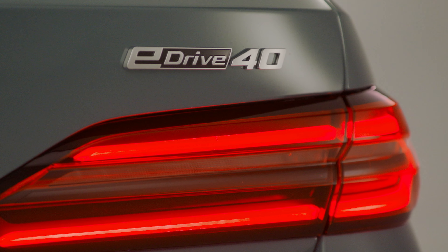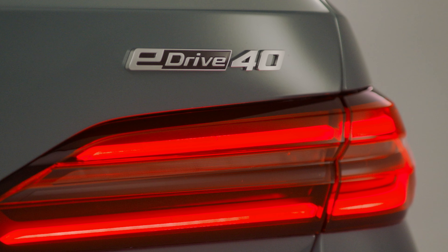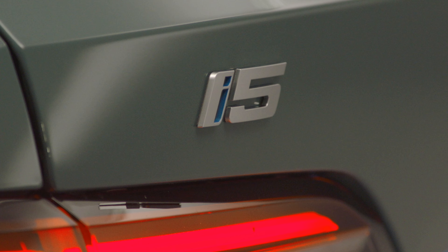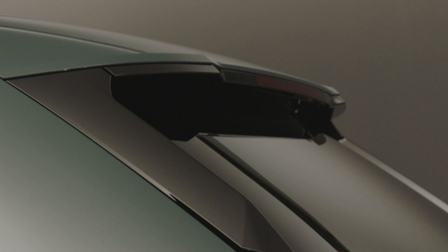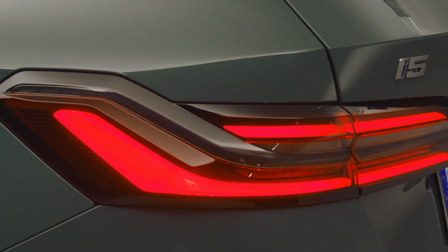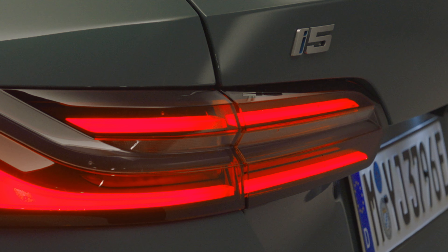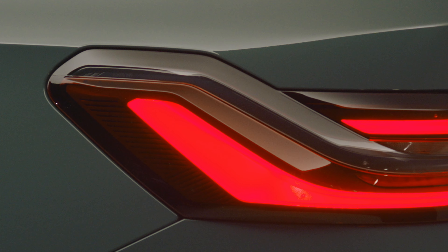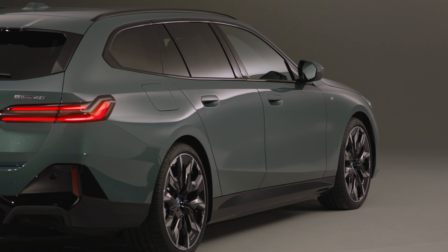So there you have it — the new BMW 5 Series Touring is the perfect blend of luxury, performance, and eco-friendliness. With its stylish design, advanced tech, and a lot of options, it's sure to impress anyone who gets behind the wheel. Get ready to experience the future of driving with the BMW electric Touring.